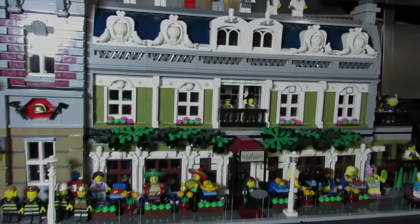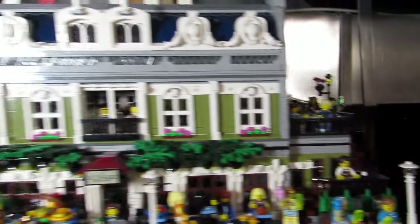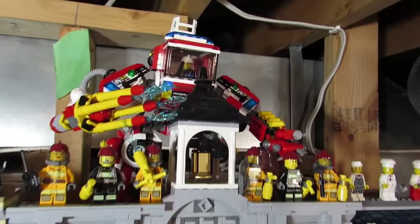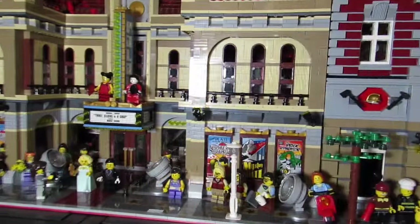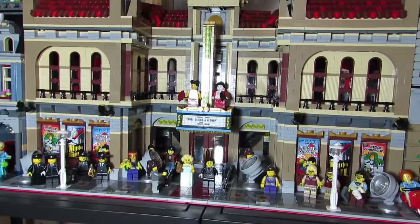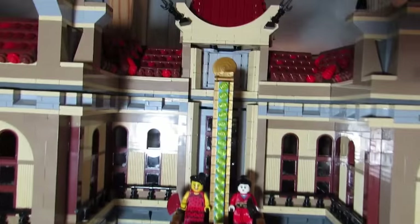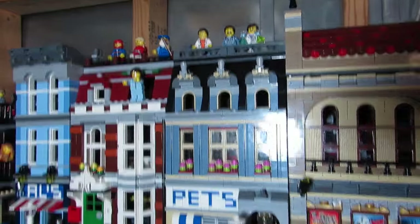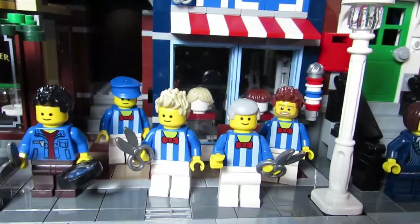Here we got the expanded Parisian Restaurant expanded sideways — so it's just doubled. Then we got the Fire Hall over here with my firefighter mech. Here we got the Palace Cinema and it is no longer a corner — it is just a facing building facing the side. Looks really cool; I like the indent still. Then we got the Pet Shop over here, and the Detective's Office with my barber quartet in the front.